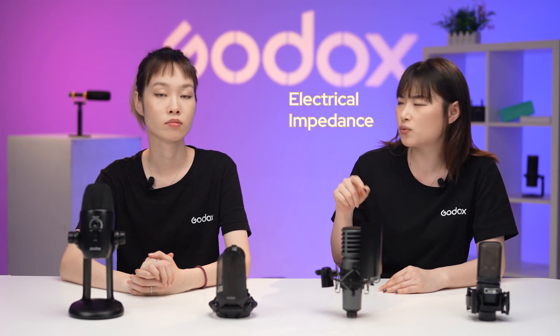Hey Lindsay! Whenever I'm looking for a good microphone, there's a term that always puzzles me: the electrical impedance. Do you know what that means?